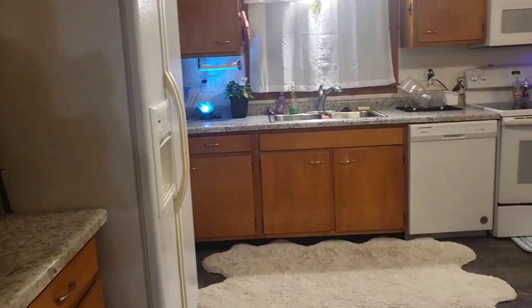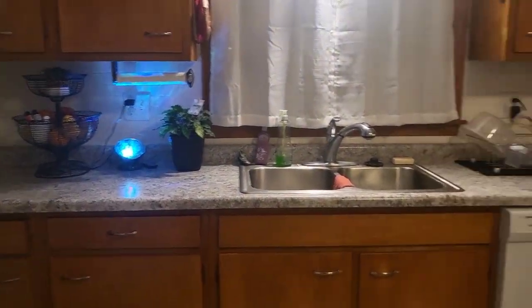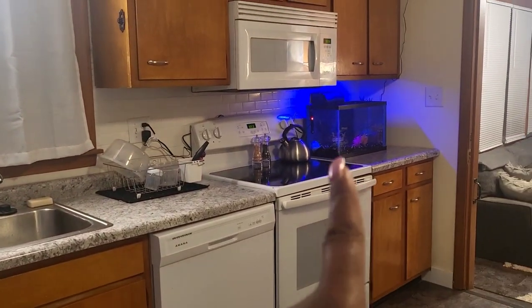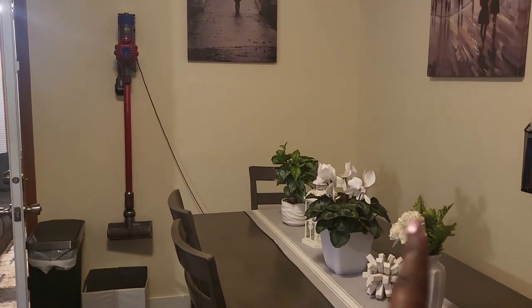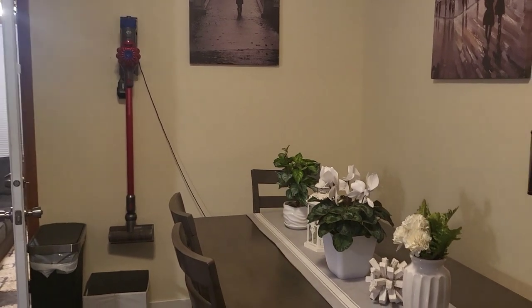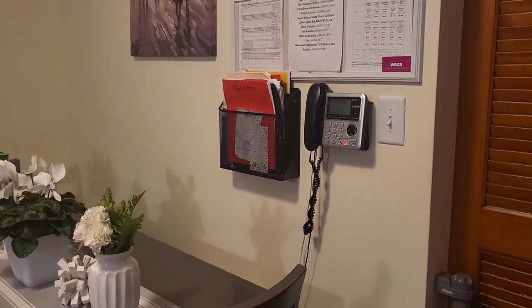This is our kitchen. We have a fire extinguisher here — required for state licensing. That is a real plant, and that's our fish aquarium which the kids absolutely love. The other two plants are not real, but yeah — I love greenery.